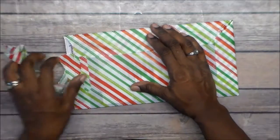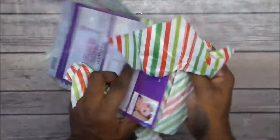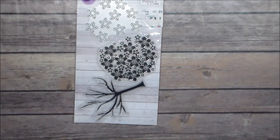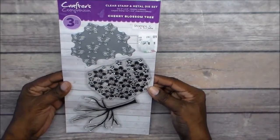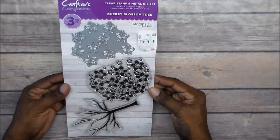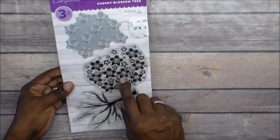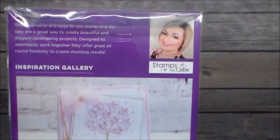Let's see what this is — oh, pretty flower die and stamps! This is my Crafter's Companion. It's a cherry blossom tree — that is cute! I can stamp it, and this one cuts these out and makes them 3D. That is cute!